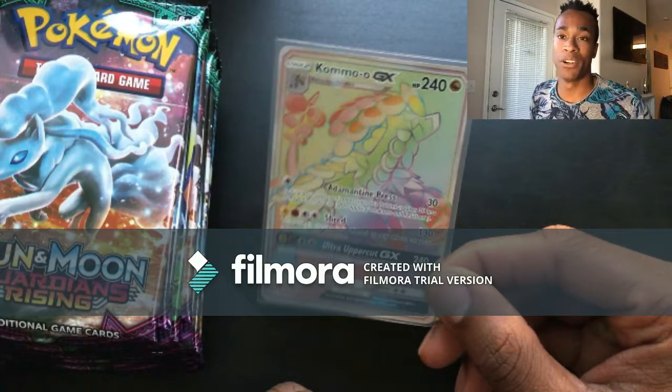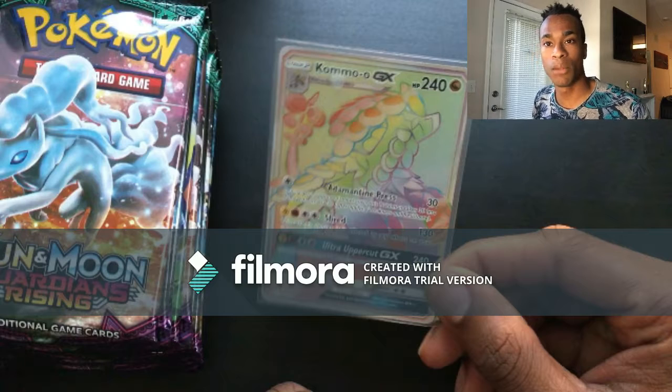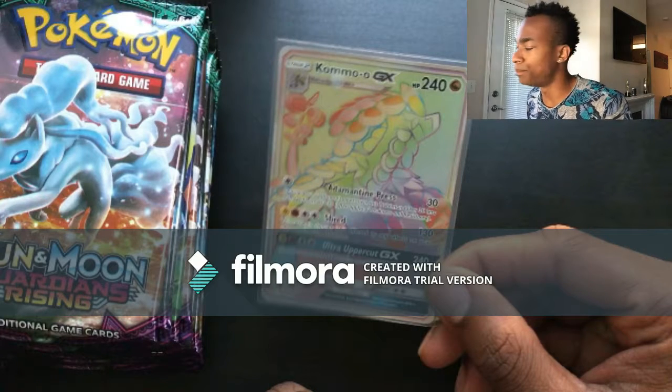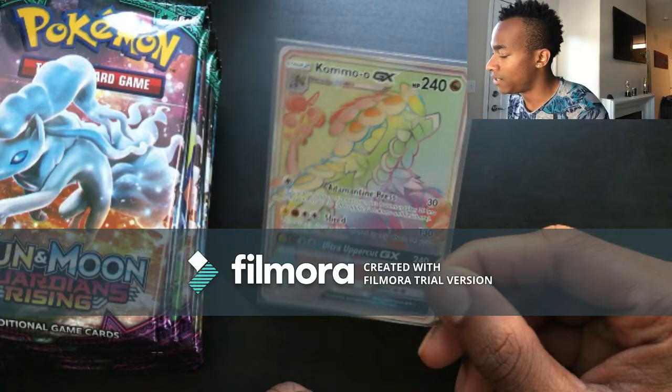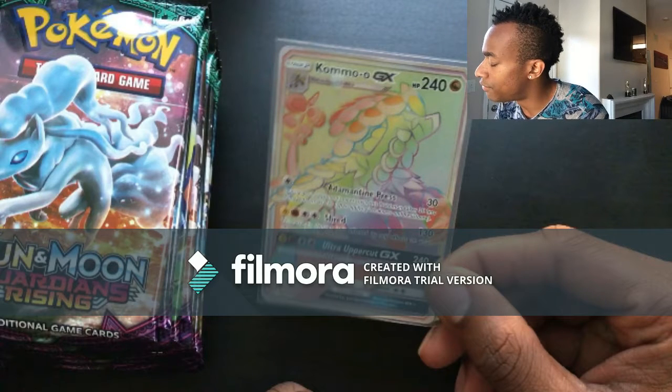You have to support your local card shops before they go out of business — then where are you going to get your Pokemon cards from? It's not that I don't like Amazon or Target, it's just that when you support your local card shops you're giving back to your community, letting them stay around a lot longer, and I'm all about local community support.